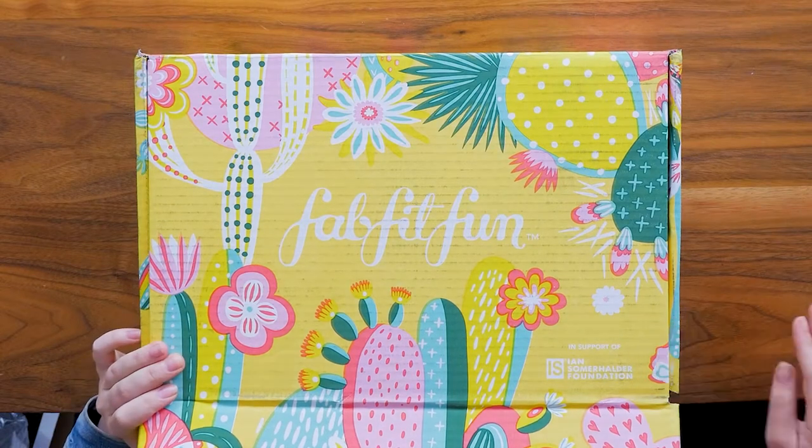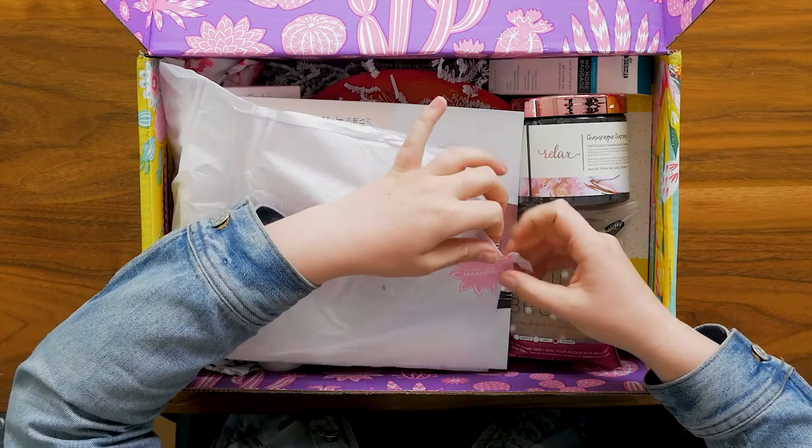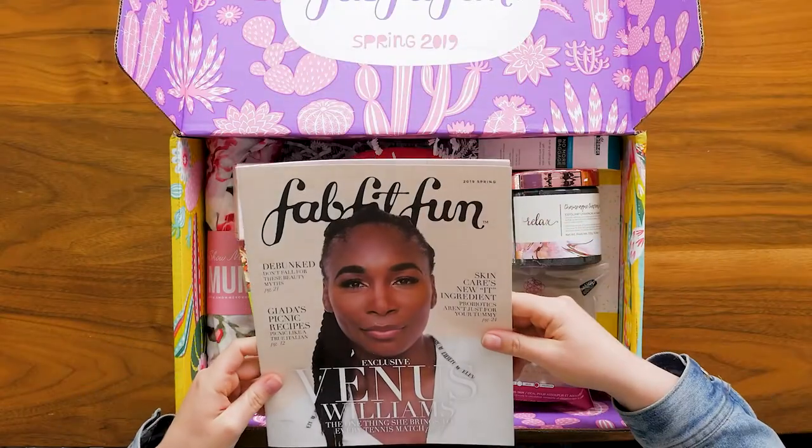As you can see they already have really nice branding on the top — super cute seasonal boxes. Right here we already have a sticker encouraging us to share on social with hashtag FabFitFun. I love how they have their own editorial here. I'll definitely be checking this out later.